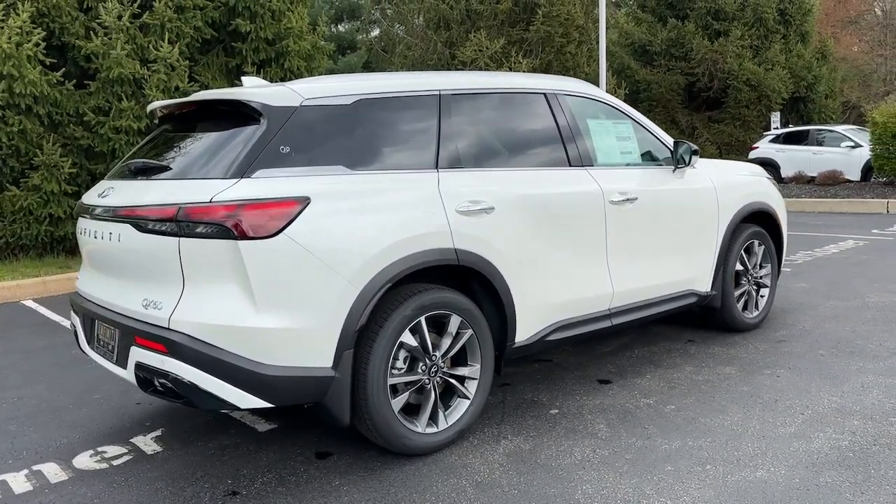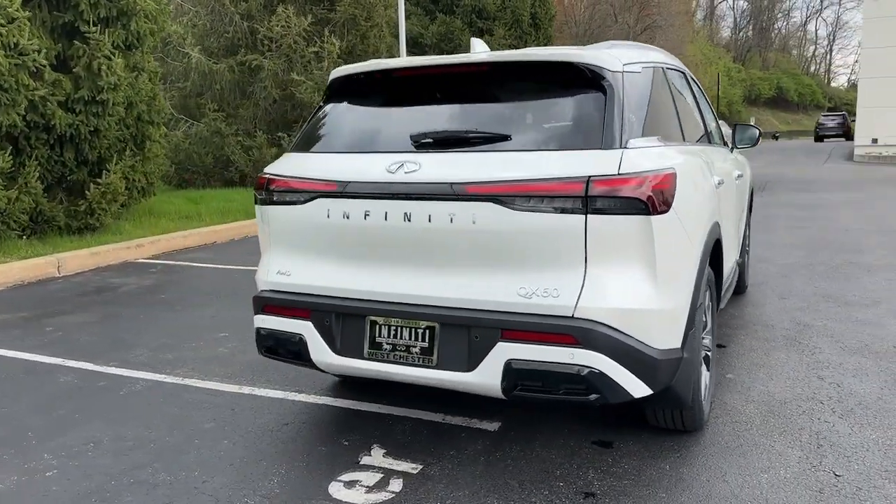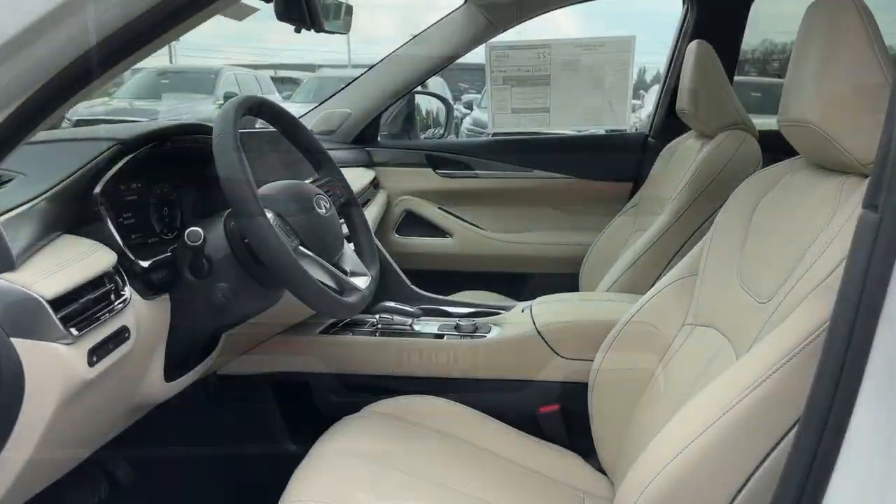Tastefully luxurious yet boldly versatile — that's the QX60. See for yourself when you take it out for a test drive. Our professional staff looks forward to giving you excellent service.